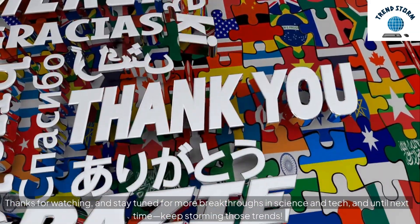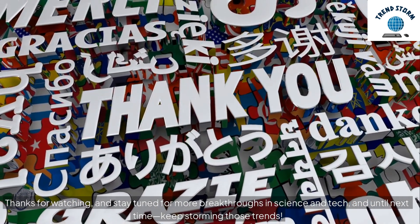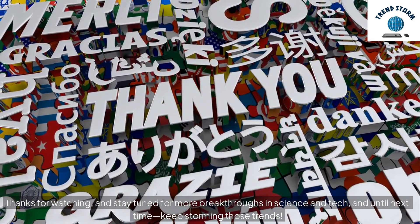Thanks for watching, and stay tuned for more breakthroughs in science and tech. Until next time, keep storming those trends.